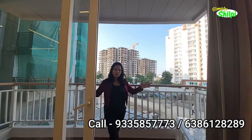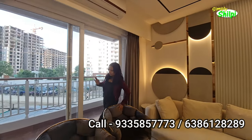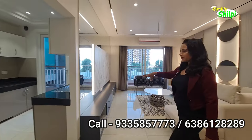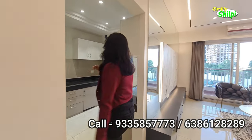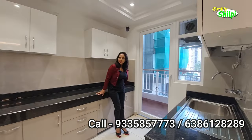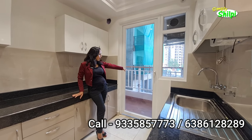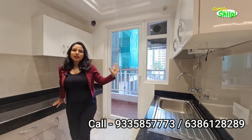The construction work is progressing very fast. This is a very spacious balcony. You get a kitchen here, and this is your living space. You can create a dining space here and get a kitchen. The kitchen is very spacious — you can get a good kitchen. You can also see the balcony attached to the kitchen.